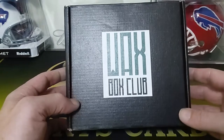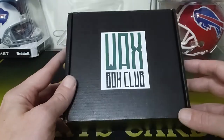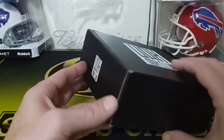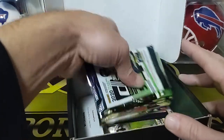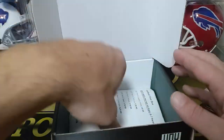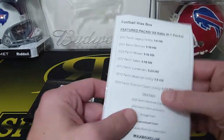Hey guys, RB Sports Cards. So this is the first time we're actually opening one of these. I've seen a bunch of videos of them, but we got a Wax Box Club for November and this is the football one. Another sub box. These are always a good option because the prices of stuff now are crazy, so you get them at a reasonable price. You get to open some packs.